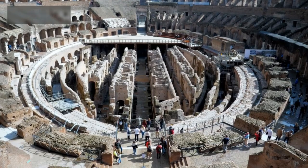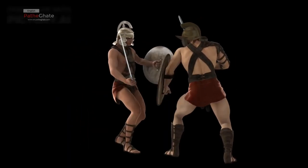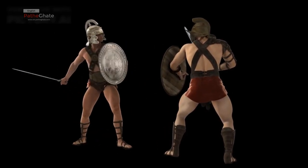The Colosseum was also equipped with a complex system of underground tunnels and chambers. These tunnels were used to house the gladiators, animals, and other performers.